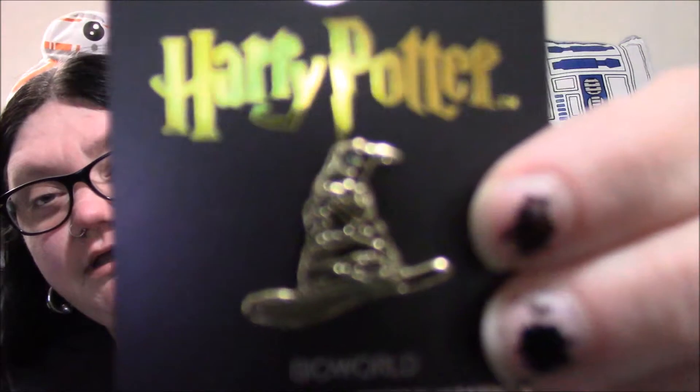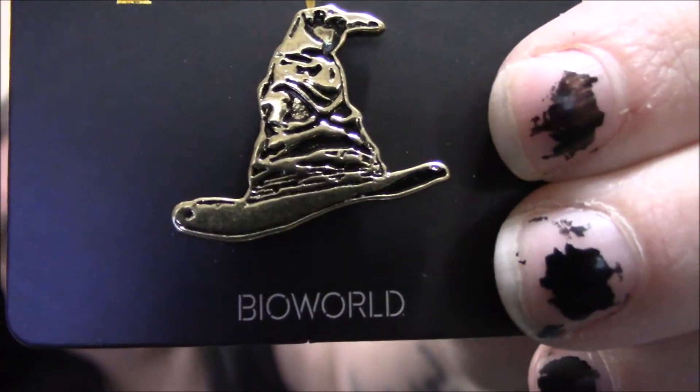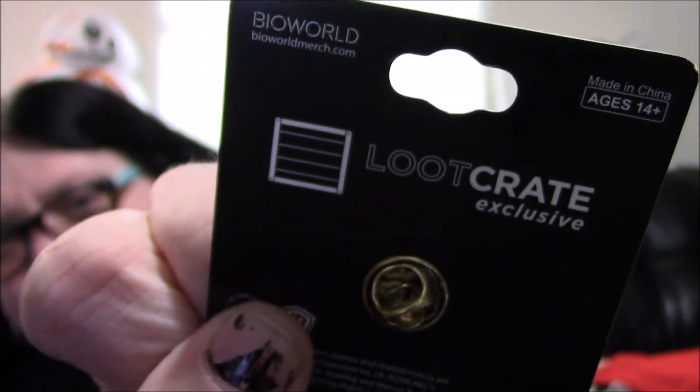And I've got a new pen to add to my pen board. I don't have very many Harry Potter pens — I have a few Snape ones. This is a cool addition. It is the Sorting Hat pen — a Loot Crate exclusive from BioWorld.